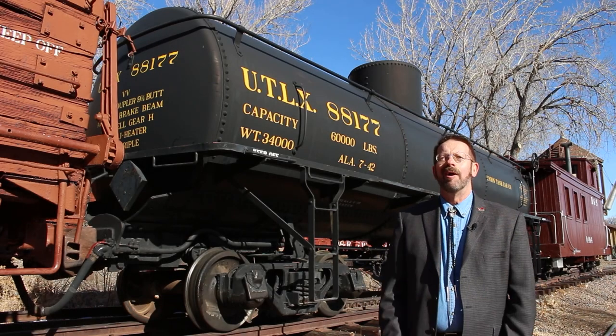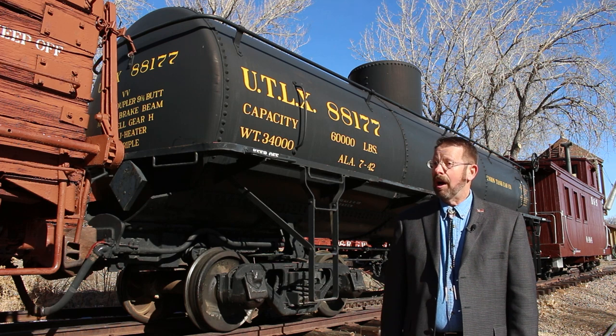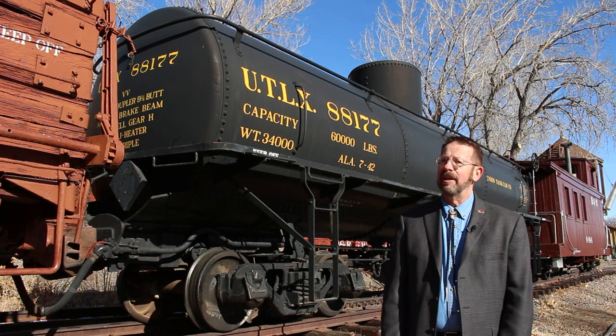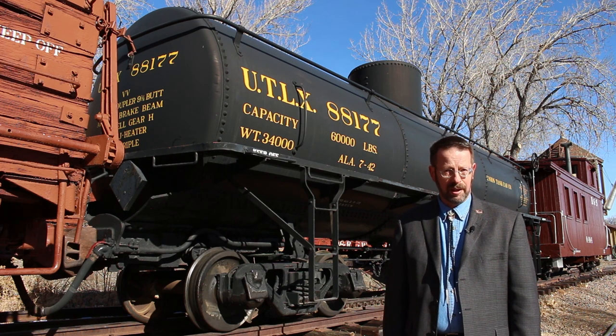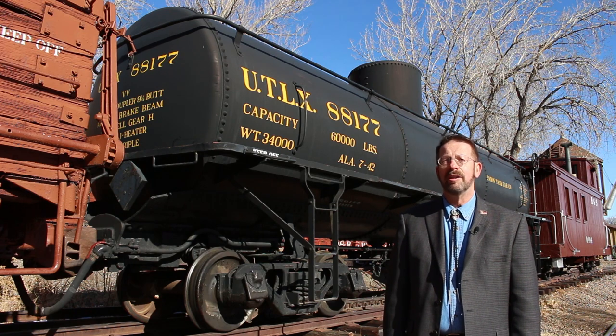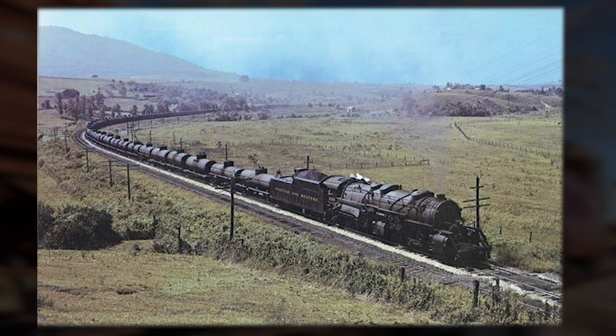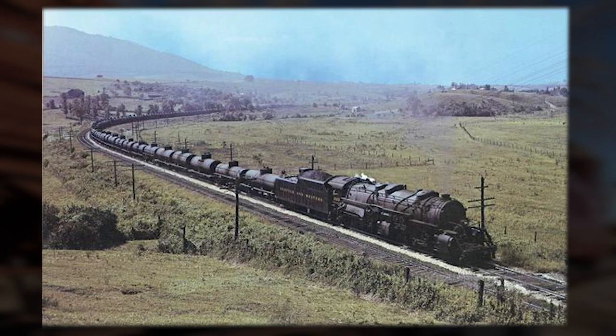I'm Paul Hammond, Executive Director of the Colorado Railroad Museum. Our subject today is a seemingly unremarkable type of freight car built specifically to carry petroleum products. The tank cars we'll be exploring were constructed in the early years of the 20th century, themselves pioneers of improved design and built to serve on America's network of standard gauge railroads.